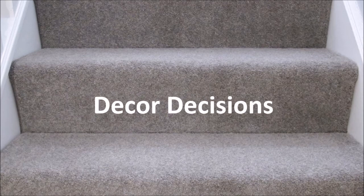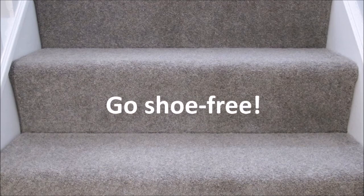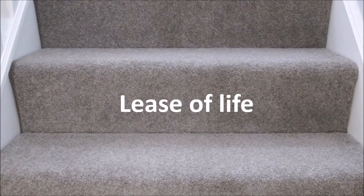Sunlight: If your stairs and landing area is exposed to a lot of natural sunlight, opt for a neutral shade as colour fade will be less noticeable than on darker shades. Samples: If you're not sure which carpet shade will match your decor, order four free samples from United Carpets and Beds so you can colour match in person. Keep a welcome mat by the door to encourage visitors to wipe off dirt before stepping onto the carpet — or better still, ask them to go shoe free.